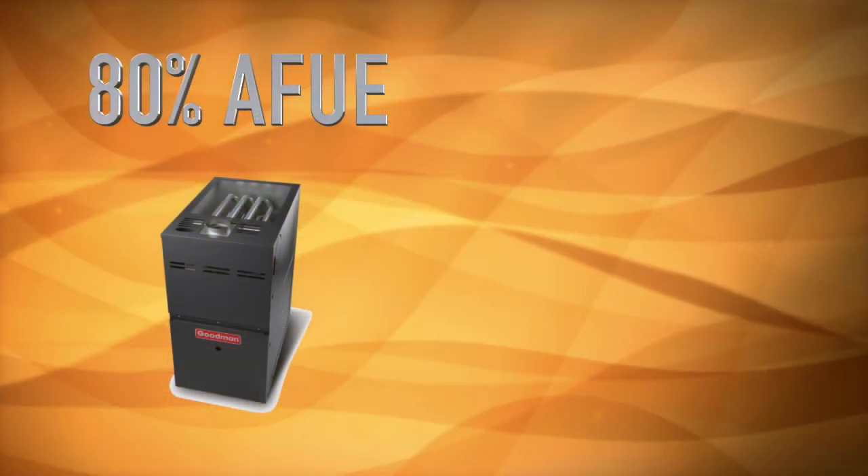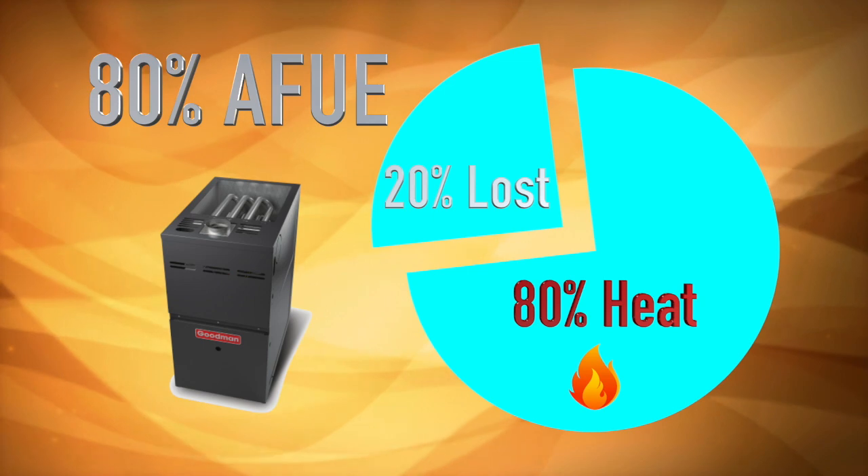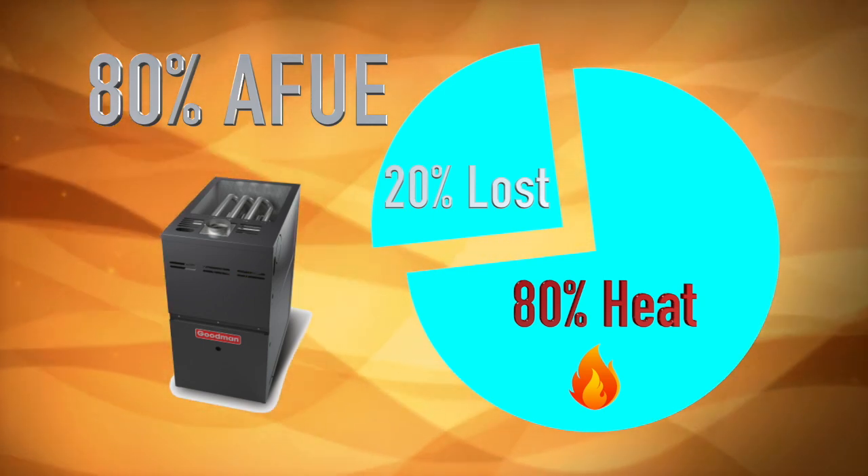If a furnace is rated at 80% AFUE, 20% of the energy used is lost and 80% actually becomes heat.